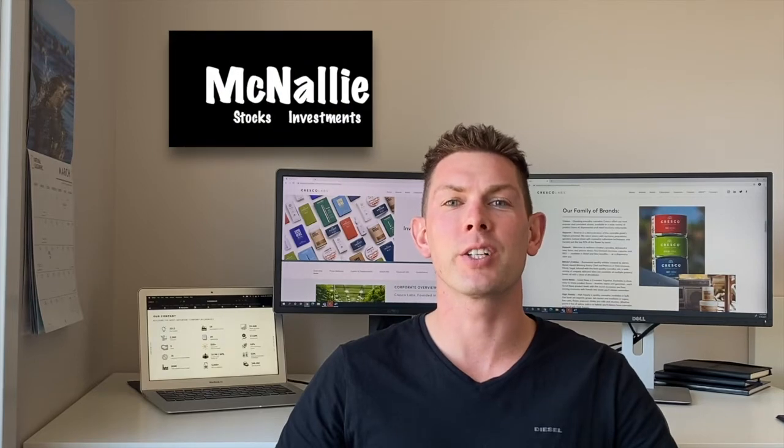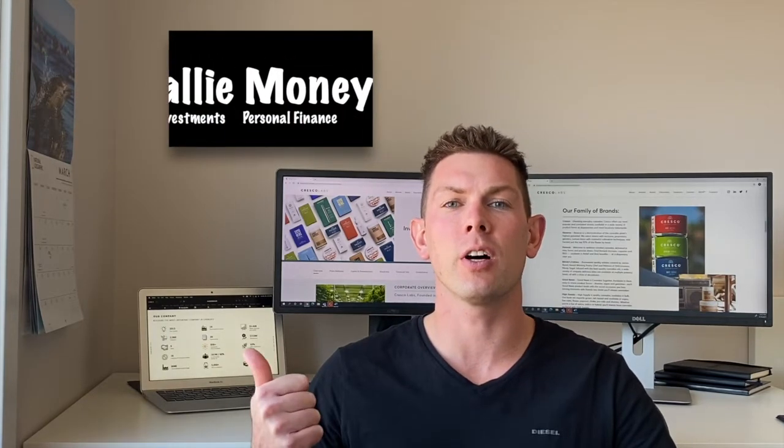Welcome back to McNally Money, home of all things stock investment and personal finance. Over the last couple of months we've been looking at a lot of small cap companies in the MJ space, predominantly here in Canada. This week I wanted to switch gears and start looking at some of the large caps based out of the States, and we're going to be looking at Cresco Labs.